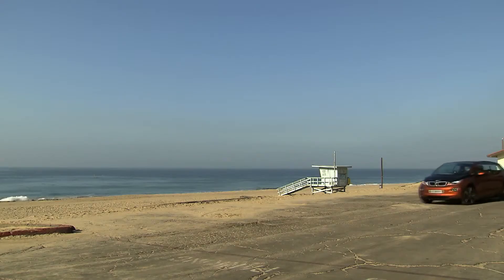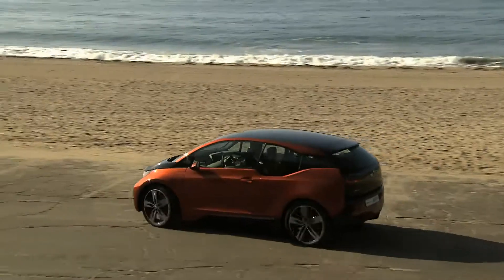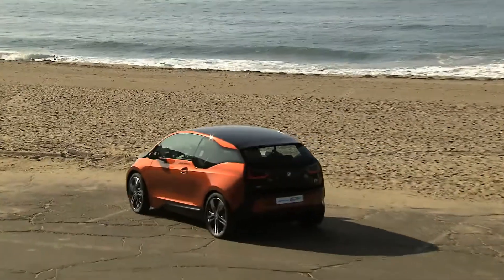The new BMW i3 will be launched at the end of 2013. The look of future mobility.